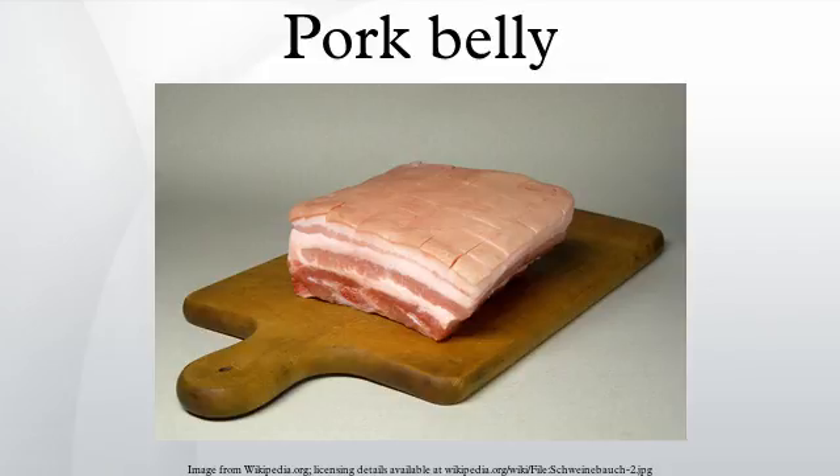Pork belly is a boneless cut of fatty meat from the belly of a pig. Pork belly is popular in East Asian, European and North American cuisine. This cut of meat is enormously popular in Chinese, Korean and Philippine cuisine.